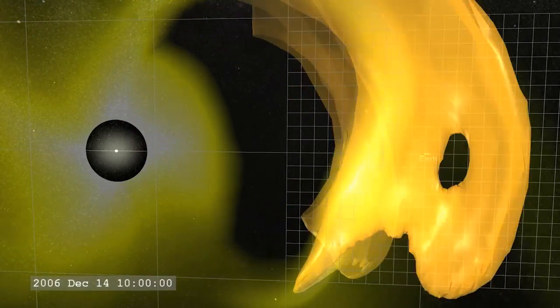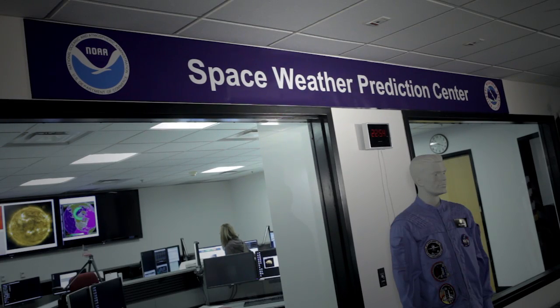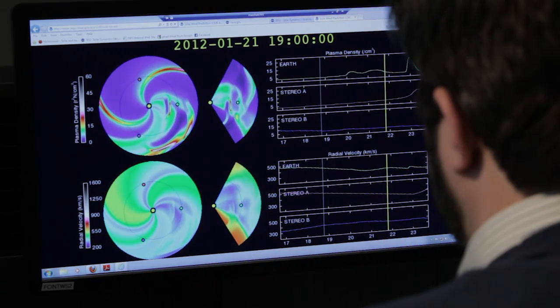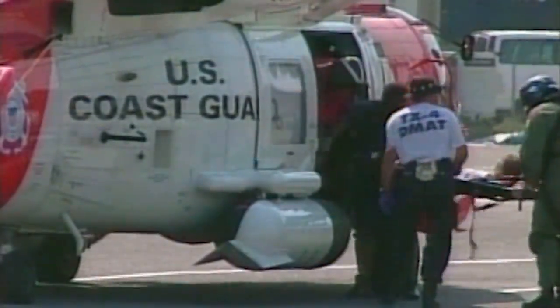Space weather events can impact SATCOMs. The impact can range from a nuisance to loss of a spacecraft. So we will give them the heads up — if we have space weather events, flares, whatnot, they need to know what's impacting their systems. Situational awareness is key. Time is of the essence to these folks. Again, it's life and death.